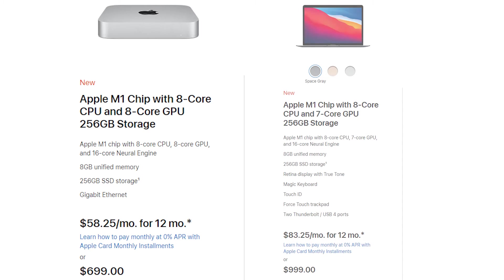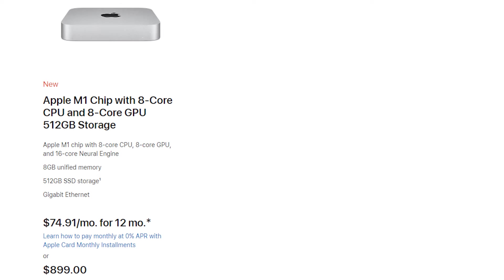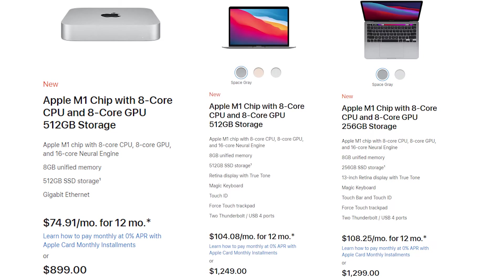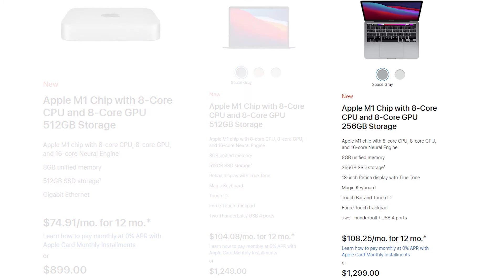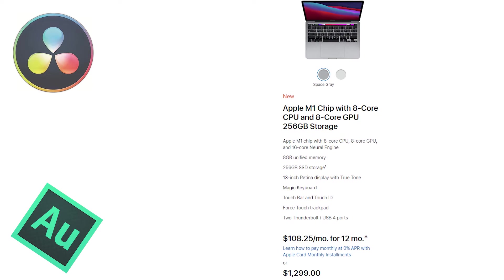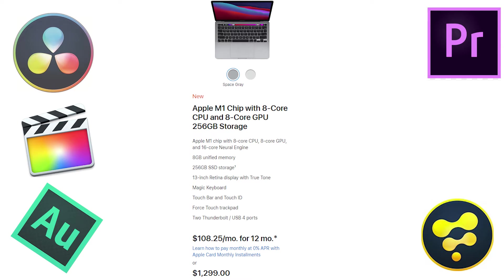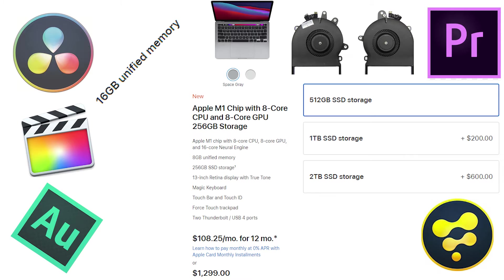If you're a lite user, then even the entry-level Mac Mini or MacBook Air is more than what you would ever need. If you're a moderate user with lite gaming and office or college work, you might want to go for the high-end Mac Mini, high-end MacBook Air, or entry-level MacBook Pro. In case you are a content creator, video editor, sound editor, or doing any sort of task-intensive work, I would suggest going for the MacBook Pro high tier, as that will provide better performance due to extra RAM, fans, and large storage options.